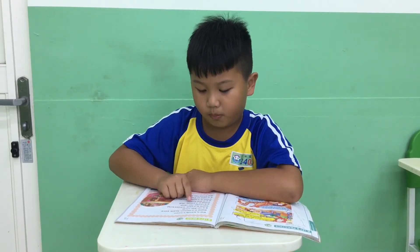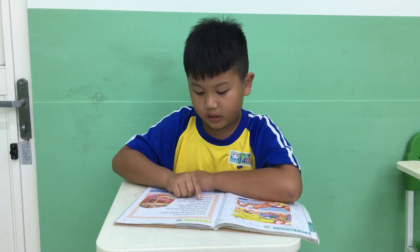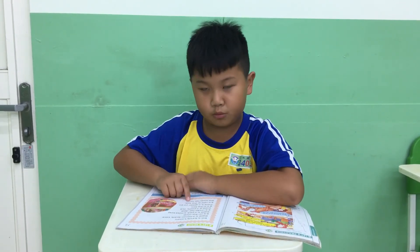There is a pretty doll. This is in the box. There is a green yoyo. This is next to the box. She loves her room.